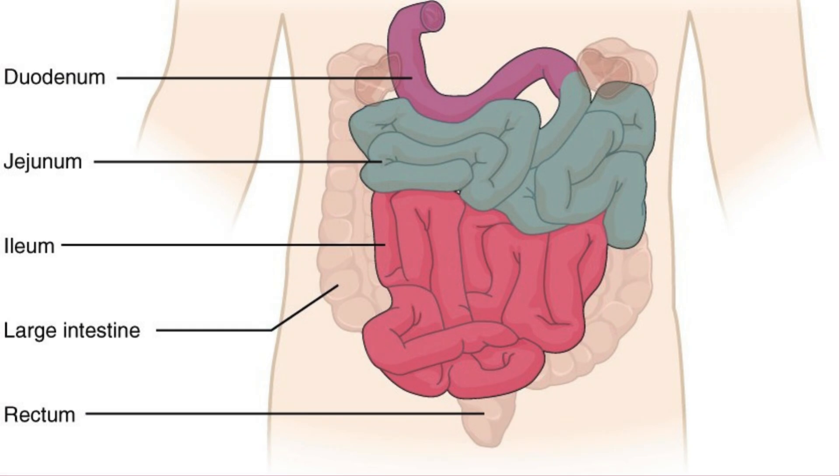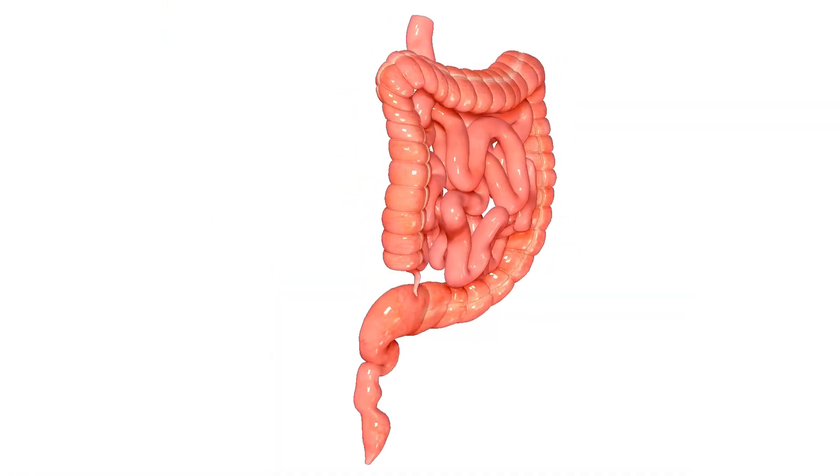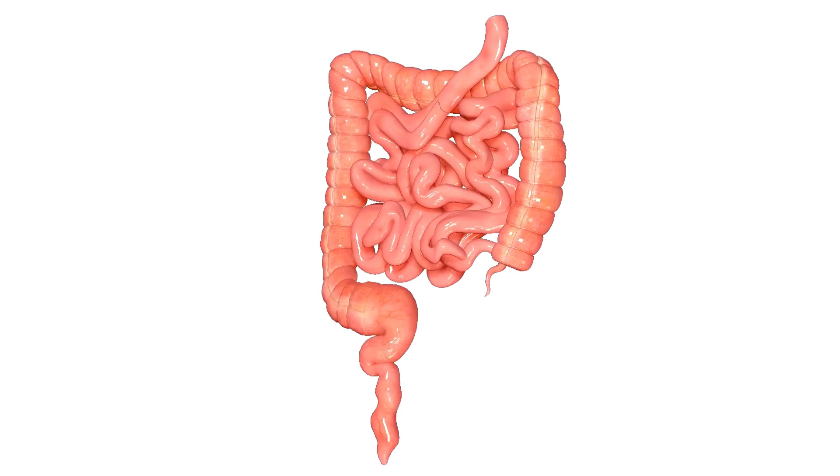The duodenum is the first part of the small intestine that the stomach feeds into. Its middle section, called the jejunum, makes up a little less than half of the remaining length. The jejunum is characterized by many blood vessels, which give it a deep red color. The ileum is the last and longest section of the small intestine, where the walls begin to thin and narrow, and blood supply is reduced.